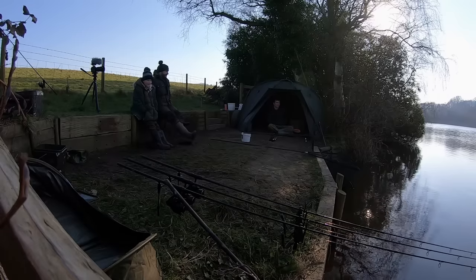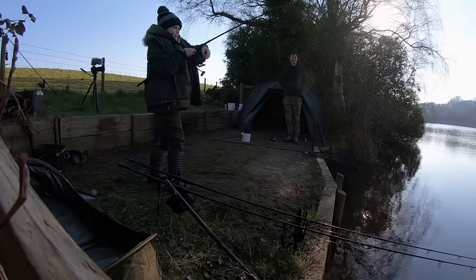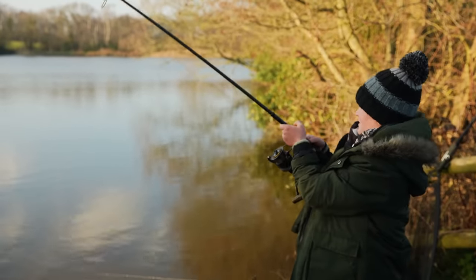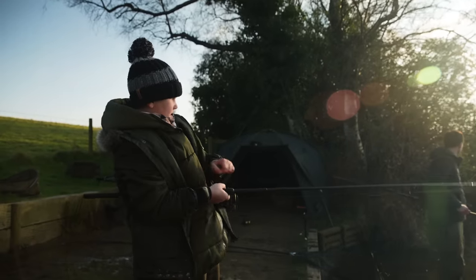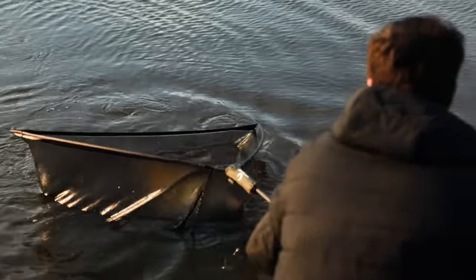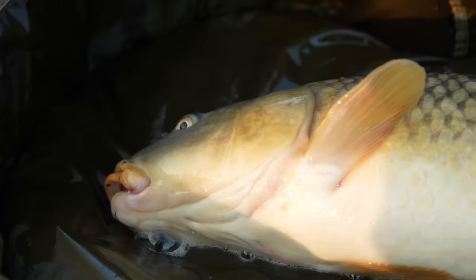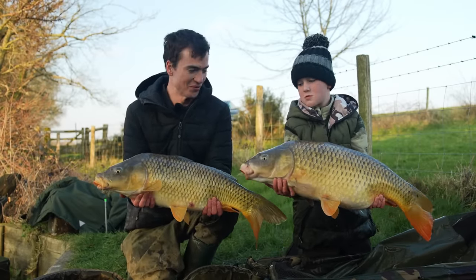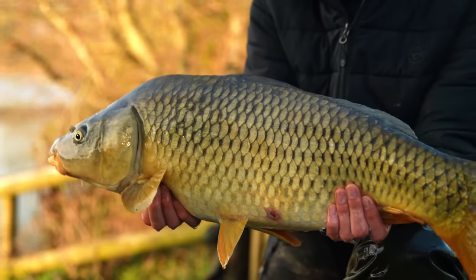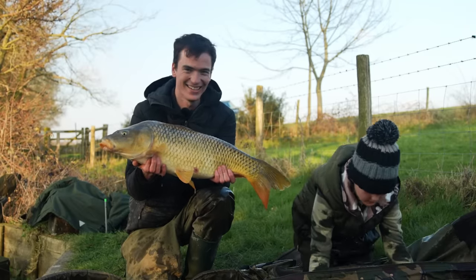With my first carp in the net, I sat down to tie up a new rig. Almost instantly, Ace had another bite. This one was certainly pulling back and was possibly a larger fish. A couple of beautiful estate lake carp — good job, mate. Big old carp.